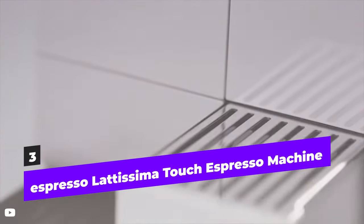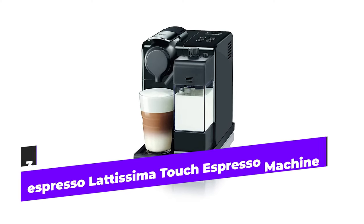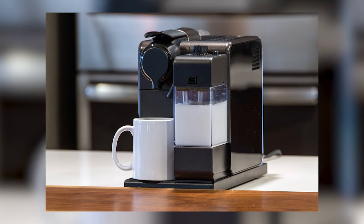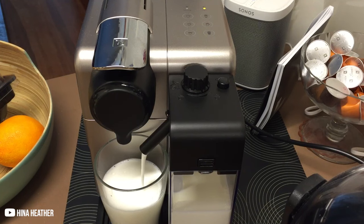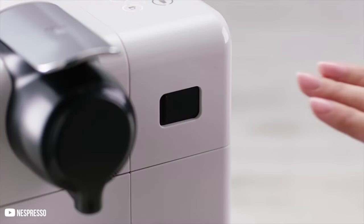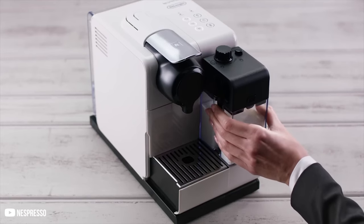The DeLonghi Nespresso Latissima Touch pod machine is perfect for anybody who enjoys drinking quality cups of coffee at home. Your preferred coffee is ready at the press of a button in a small design with a quick heat time of 25 seconds. Choose from an espresso, a long, creamy latte, a cappuccino, a latte macchiato, or just hot milk — six tactile beverage options. It is that simple.